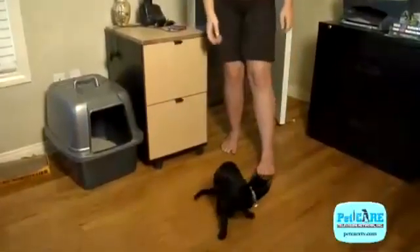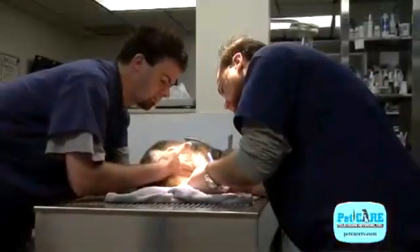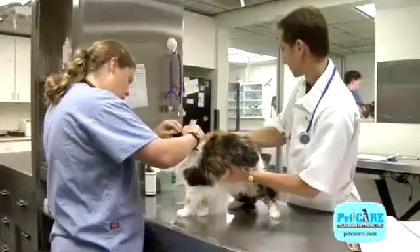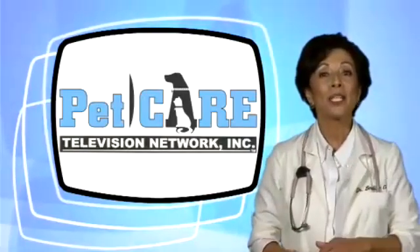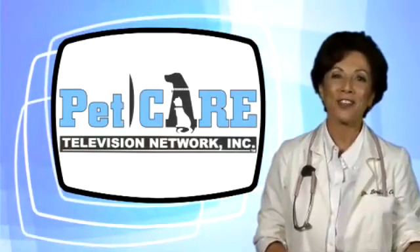Protecting your cat from this deadly disease is as simple as keeping your cat indoors. If this is not feasible, a vaccine is now available. Remember, no vaccine is 100% effective. Also, the body's immune response to the vaccine will make detecting an active case of FIV by the routine screening test null and void. Need to know more about protecting your cat from feline immunodeficiency virus? Just ask your veterinarian.